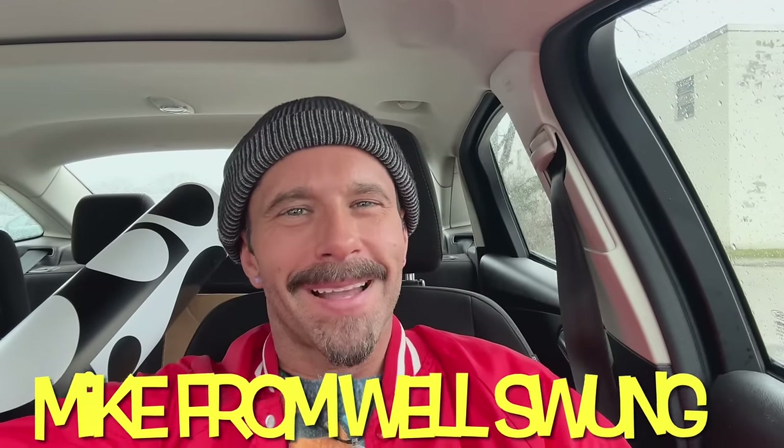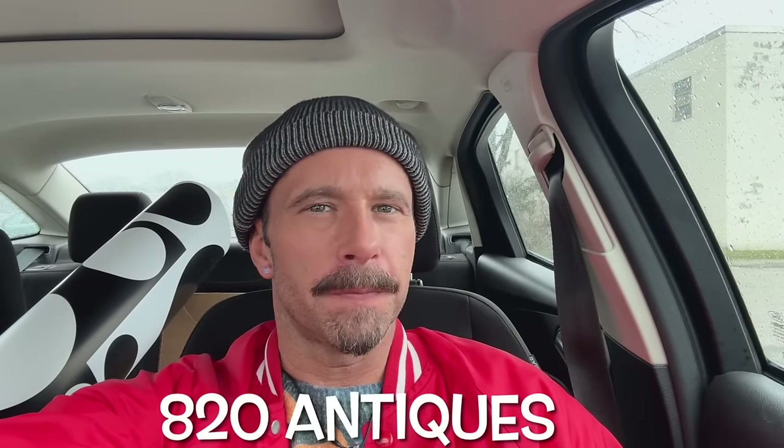Hey, what's up guys? Welcome back. I am in Niles, Michigan. I am at Picker's Paradise and I was told about this place at the last place I was in Elkhart, Indiana, if you're following along with me. So thank you, Amanda, for the recommendation. Let's see what we find. Wish me luck.